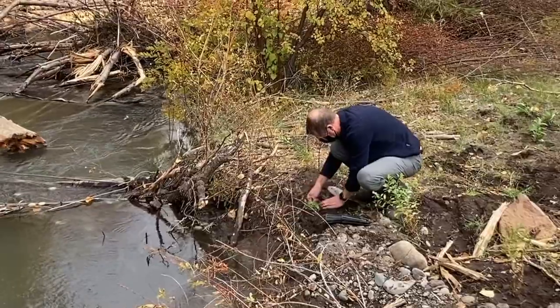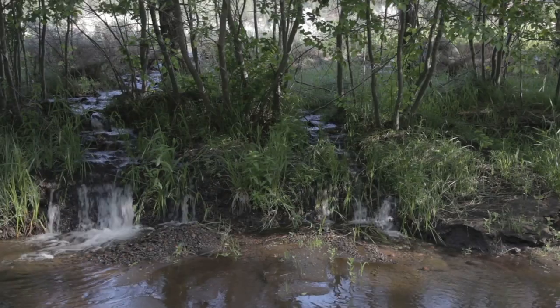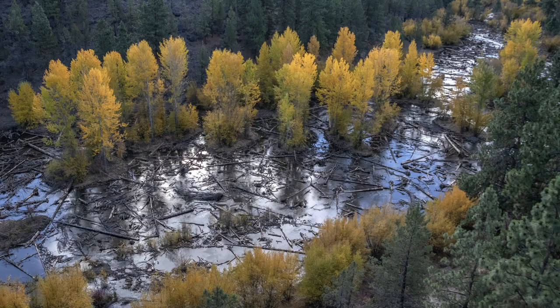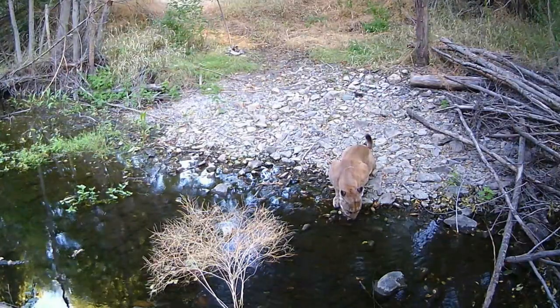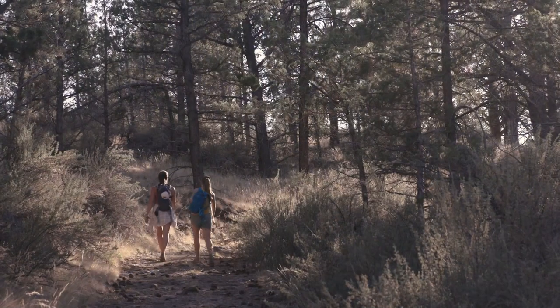Either way, we're able to provide the space needed for nature to reclaim her natural processes, for water to spread out and soak in, for fish and wildlife to thrive, and for our local communities to engage and participate in this important work.